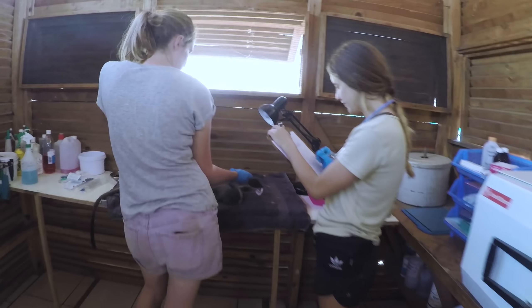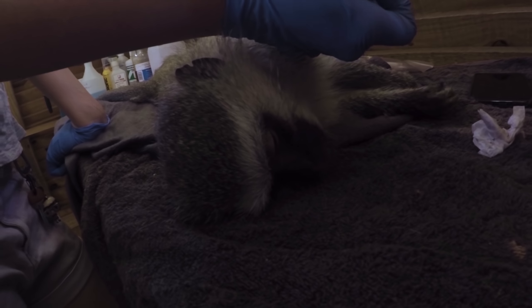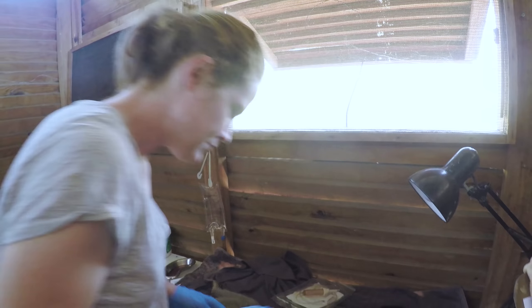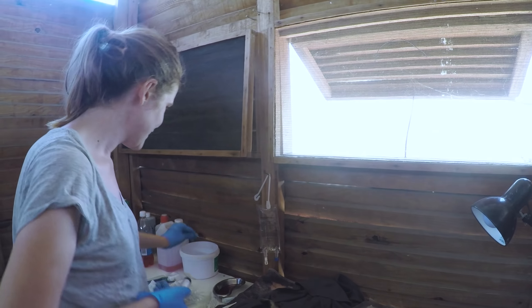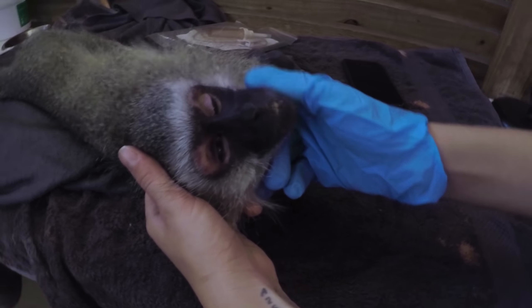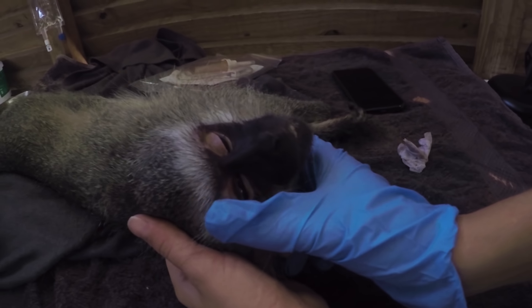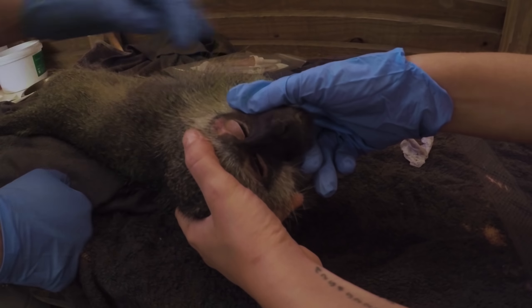Totally blind. Lots of bruising around the face. Quite underweight — it's probably been like that for a while. Dave suspected a pellet, but we can't find any evidence of a pellet wound anywhere. There's something abnormal in this region but it can't be explained. If you look at her eye, it's really sunken — not swollen, which is weird.